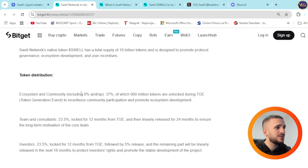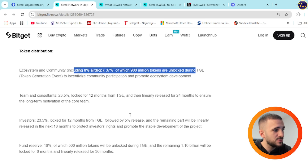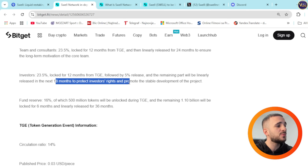For token distribution: ecosystem and community including 8% airdrop totals 37%, of which 900 million tokens are unlocked during TGE, to incentivize community participation and promote ecosystem development. Team and consultants represent 23.5%, locked for 12 months from TGE, then linearly released for 24 months to ensure long-term motivation of the core team. Investors also hold 23.5%, locked for 12 months from TGE, followed by a 5% release with the remaining part linearly released over the next 18 months to protect investors' rights and promote stable development of the project.